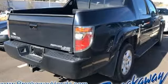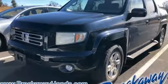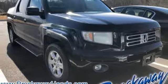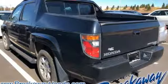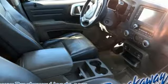Automatic transmission, electronic shift on the fly, aluminum wheels, AM-FM stereo, power heated mirrors, front heated leather bucket seats, front and rear tow hooks, gas pressurized shocks, and V6 engine.